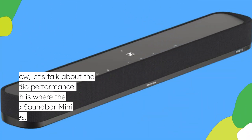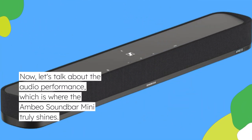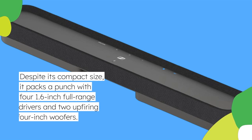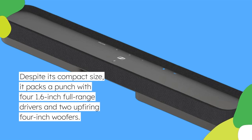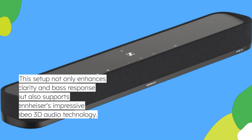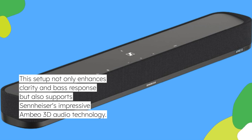Now let's talk about the audio performance, which is where the Ambio Soundbar Mini truly shines. Despite its compact size, it packs a punch with four 1.6-inch full-range drivers and two up-firing 4-inch woofers. This setup not only enhances clarity and bass response but also supports Sennheiser's impressive Ambio 3D audio technology.